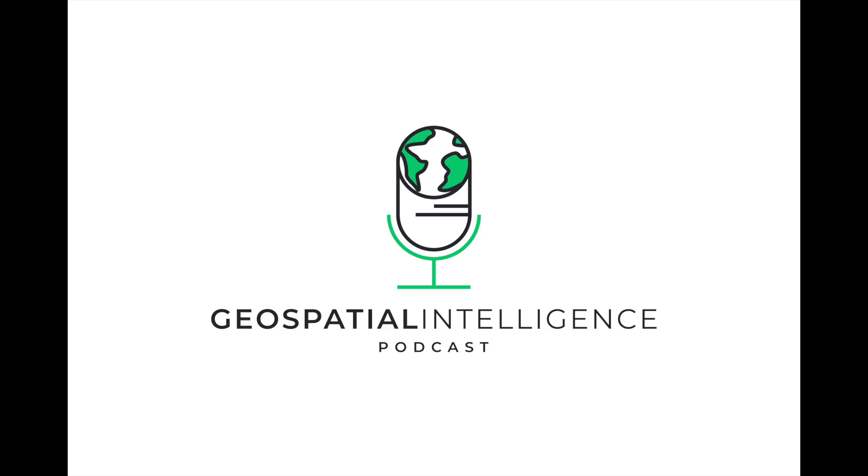Welcome back to Geospatial Intelligence Innovations, the podcast where we explore the evolving world of geospatial technologies, innovations, and their transformative impact across industries. I'm your host Aybars Öztuna and I'm so glad to have you with us for episode 2.